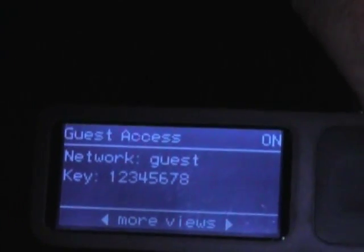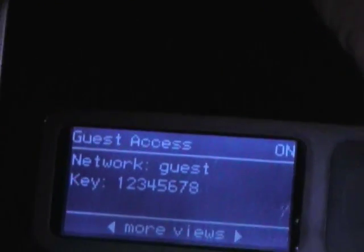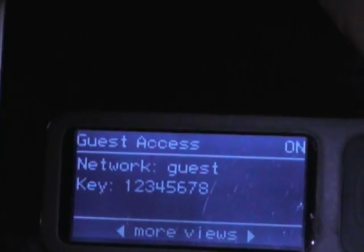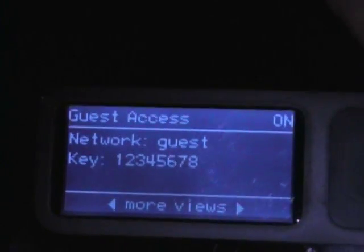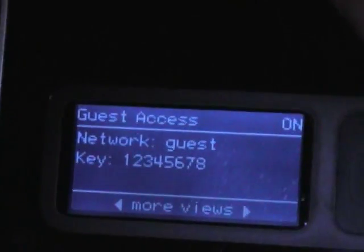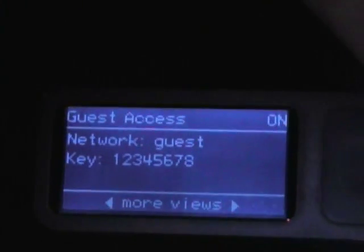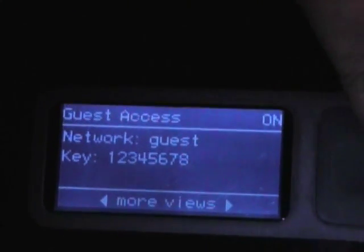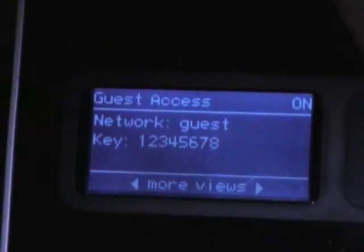Is this the first time the guest access feature is on a Belkin router? No, we've had it on our routers for a couple of years — it's actually a standard Belkin feature. One of the nice things here is that it'll show you your guest password. Our assumption is that if someone's inside your house, it's okay to show them the guest password — at that point they're relatively trusted. So you can pull up the guest password and just give it to them.